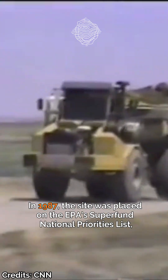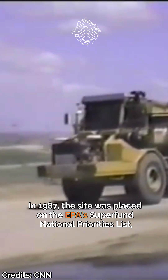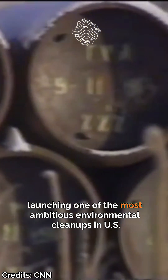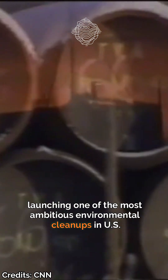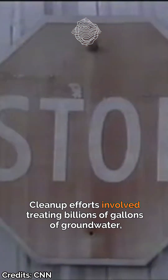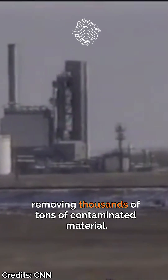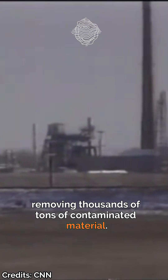In 1987, the site was placed on the EPA's Superfund National Priorities List, launching one of the most ambitious environmental cleanups in US history. Cleanup efforts involved treating billions of gallons of groundwater and removing thousands of tons of contaminated material.